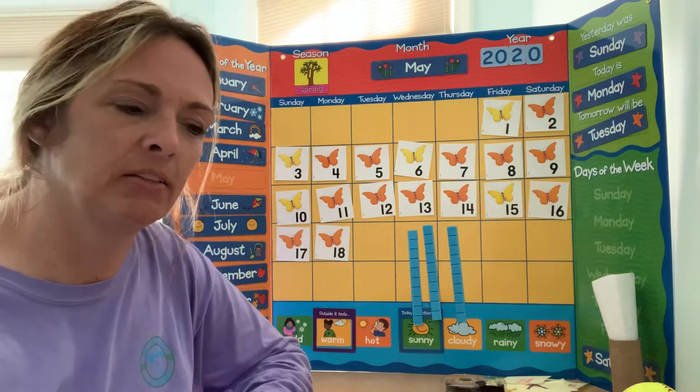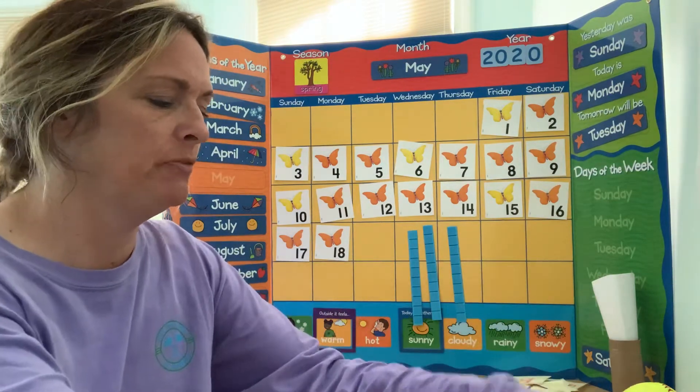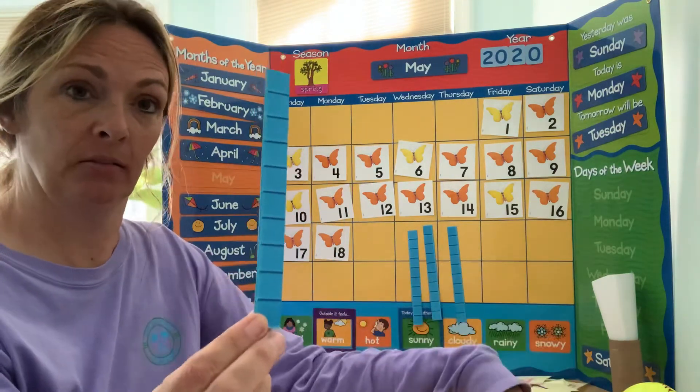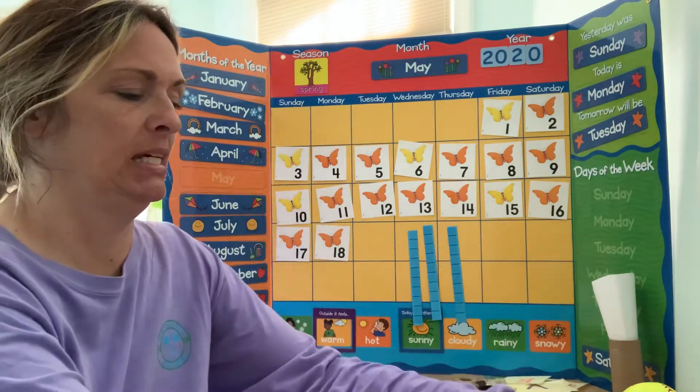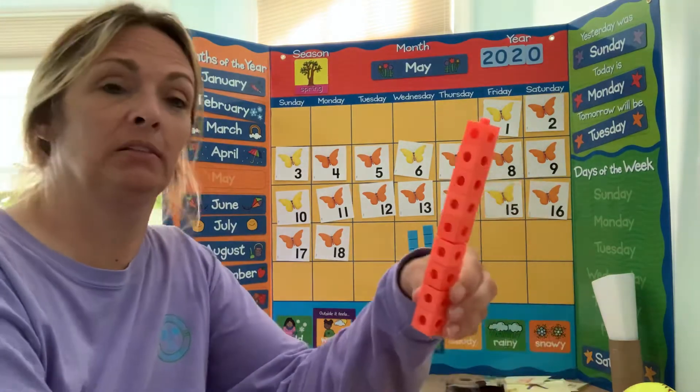What does a 19 look like? If it's one group of 10 — here's my one group of 10 — and then we need nine ones. So here's my nine ones.